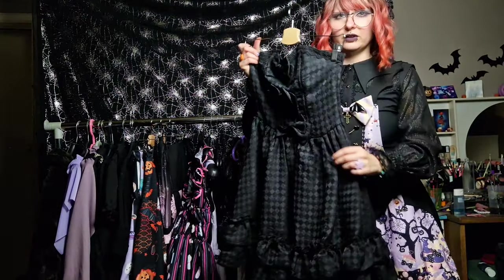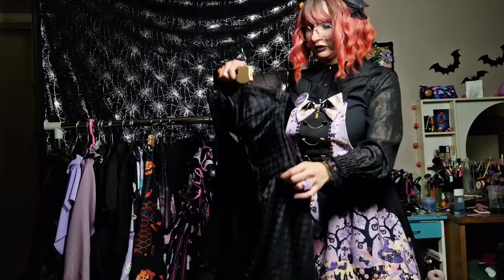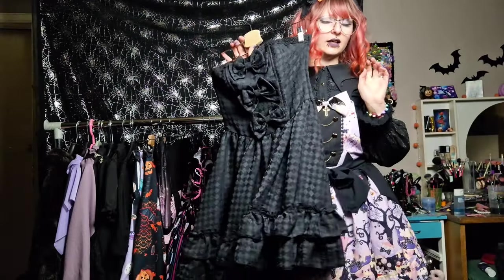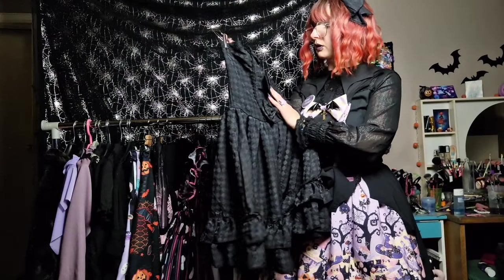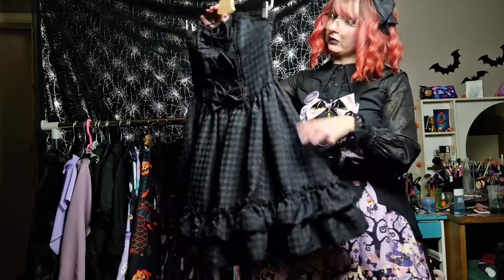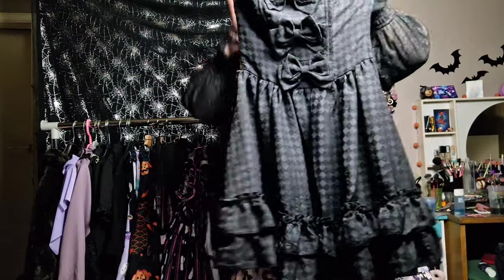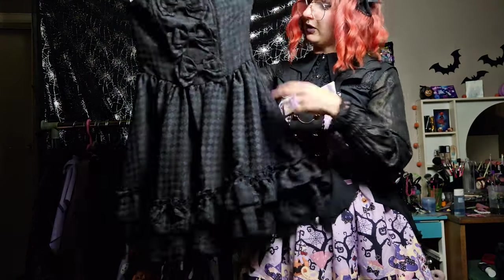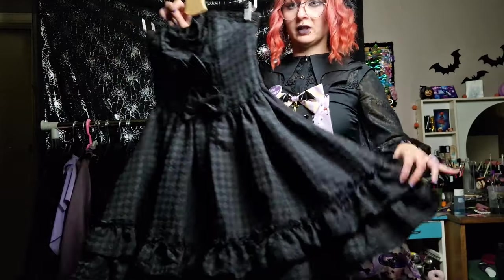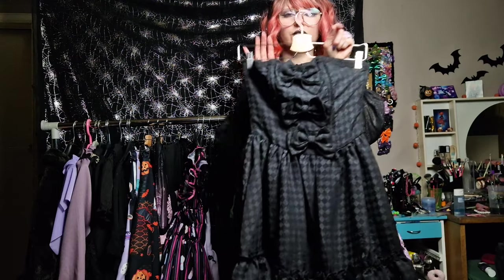Then this one is also a bit different from everything else that I have. It does not have any straps or sleeves. This is from Bodyline and I believe it is called Dolce Diamond Rose or something. It is really nice. At first it seems very simple but if you look closer you can see a rose type of pattern over the diamond pattern. It's also quite heavy and it has — I can't remember the name — bars inside to give it more structure.